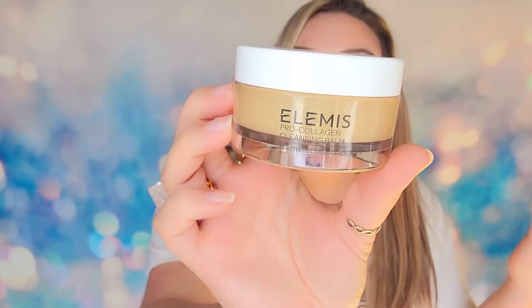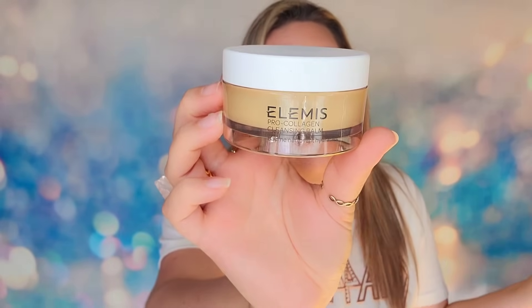We're winding down — up to day number 23, and I'm already in love with this advent but I want to see it build to the grand finale. Inside this door we have a full-size Elemis product — the Pro Collagen Cleansing Balm. I would say this is building up to the grand finale. I think this qualifies.